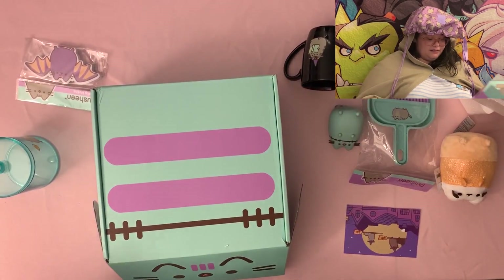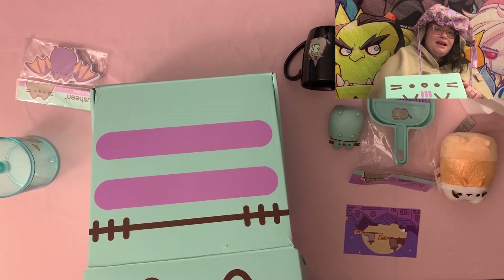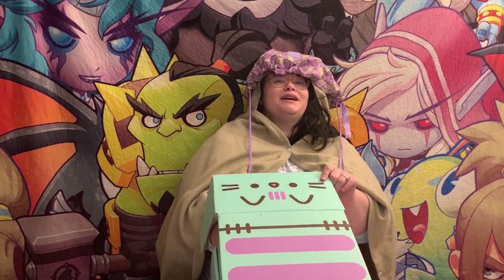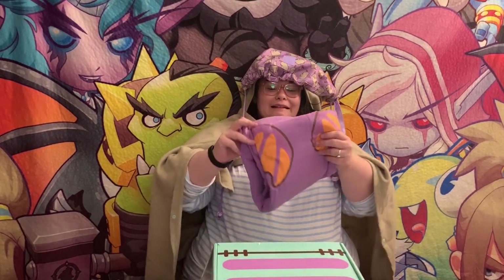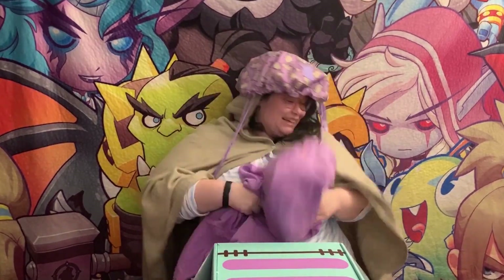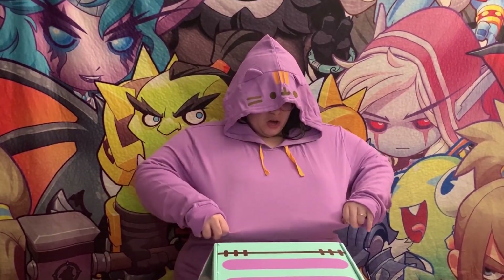Look at that — that's sick, you can't compare. And now I think for the main item. Please please be good — I saw a little bit but please be so good. Oh my gosh — yes it does, yes it does! Look at this — oh my god, this is the best Pusheen box I've ever gotten. Oh my god, this is the cutest sweater ever!